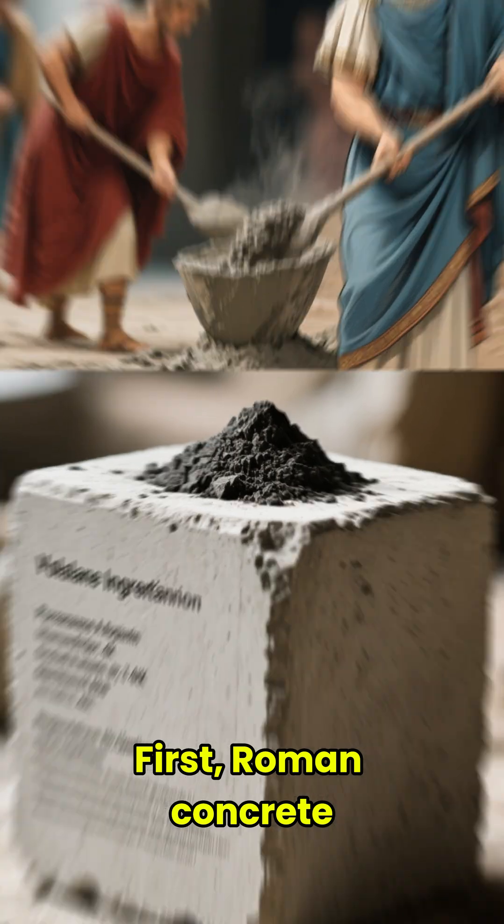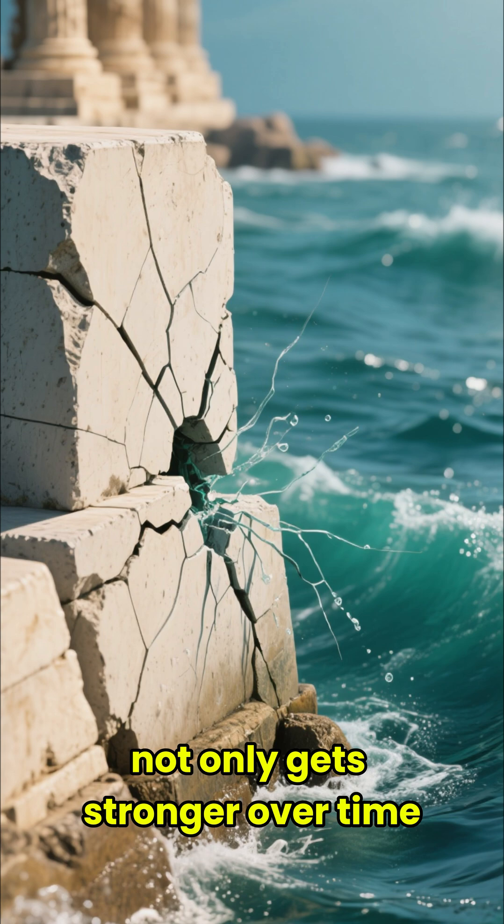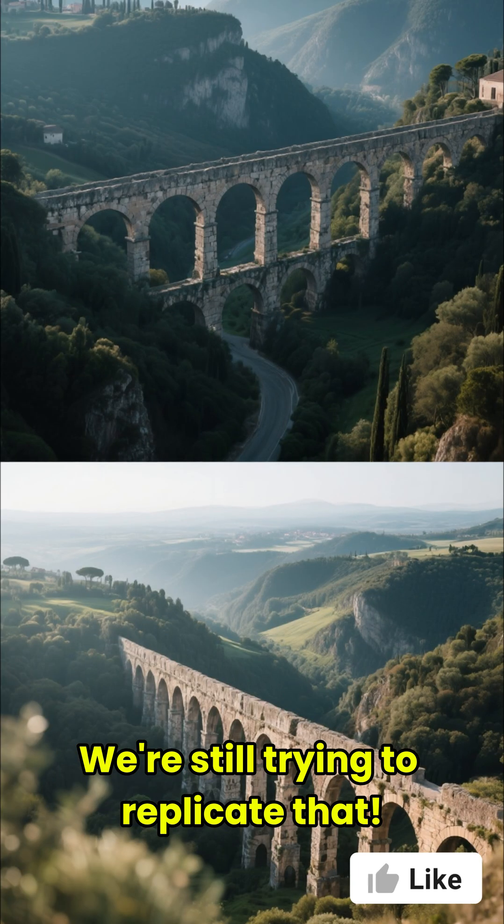First, Roman concrete. Their recipe, using volcanic ash, not only gets stronger over time, but can even self-heal cracks when exposed to seawater. We're still trying to replicate that.